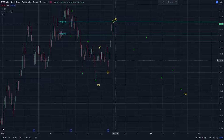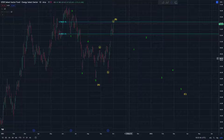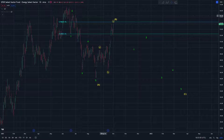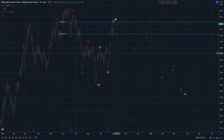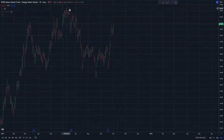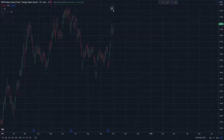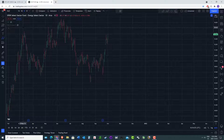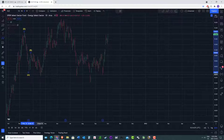Otherwise — and this actually makes a reasonable amount of sense — if we just keep going and obviously start making new highs, the larger pullback scenario is off the table. But this is still a clear five-wave move down. So how do we accommodate that? The way I would look at that is we have this move that looks like a three-wave move down.